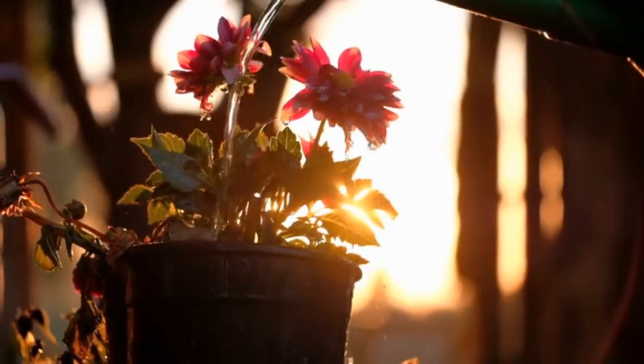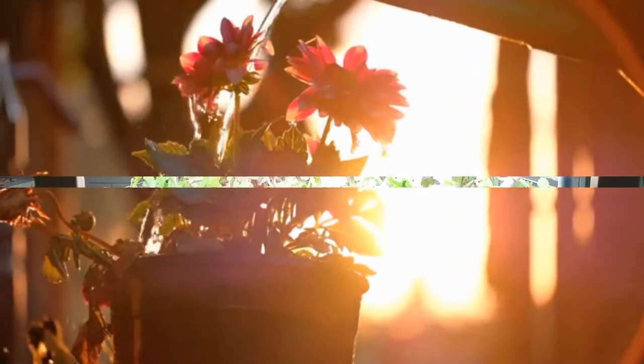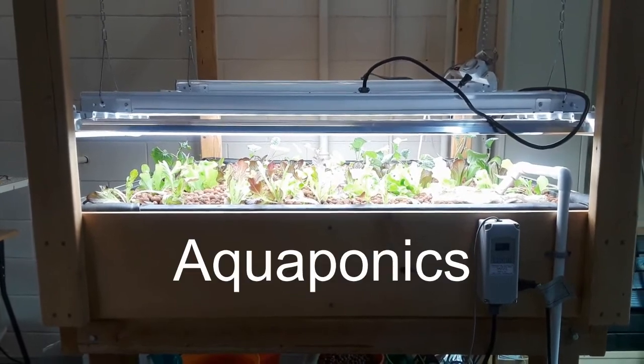Usually when people think about growing plants, they think about growing plants in gardens, or in farms, or pots. But that's not the only way you can grow plants. At Whispering Roots, we're big fans of aquaponic systems.